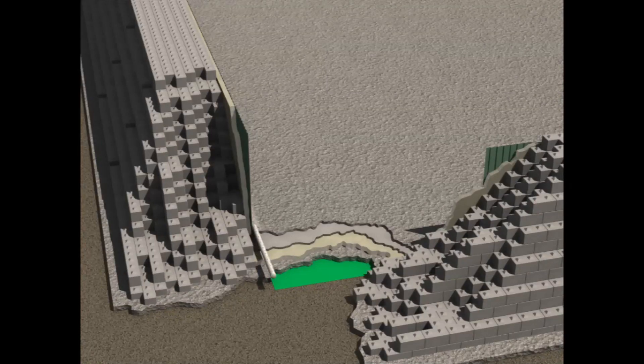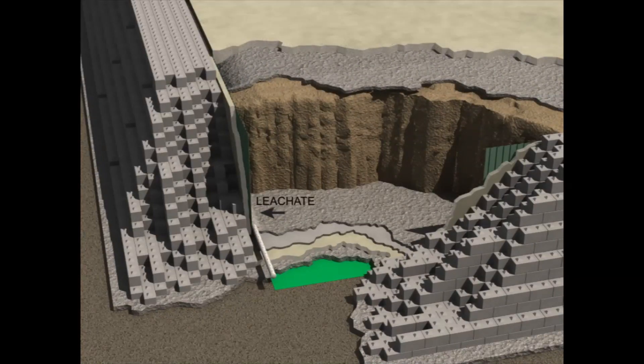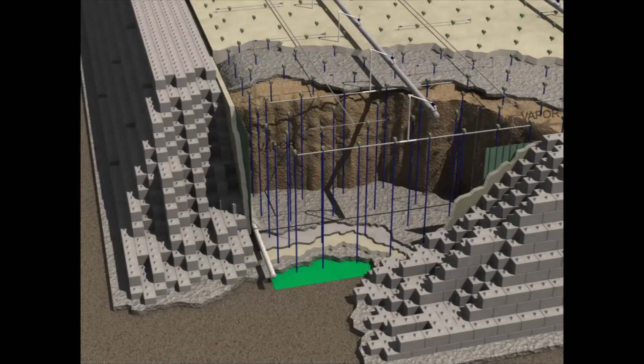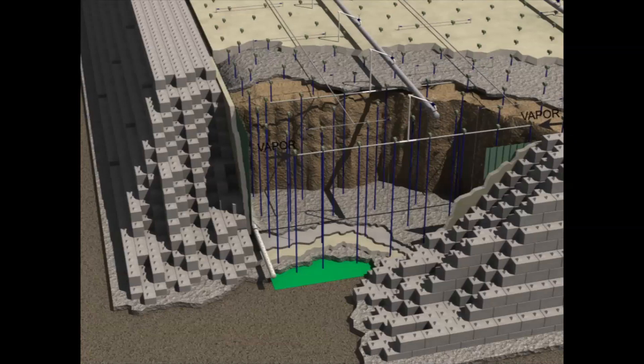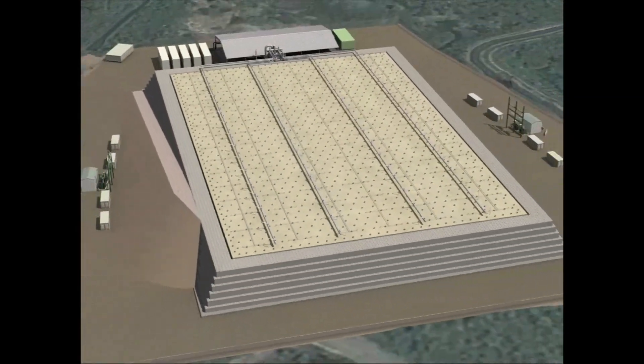As liquid drains from the contaminated soil and sediment in the pile, it is collected by leachate pipes at the bottom of the containment structure and conveyed to the north end of the pile. Air inlet wells supply oxygen to the pile to improve dioxin destruction. Heater wells raise the temperature of the soil and sediment, and the horizontal vacuum extraction pipes collect steam and vapors released during heating. All liquid and vapor waste is transported to a treatment plant constructed north of the containment structure.